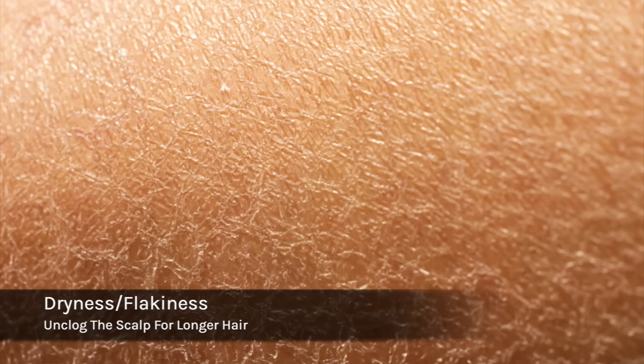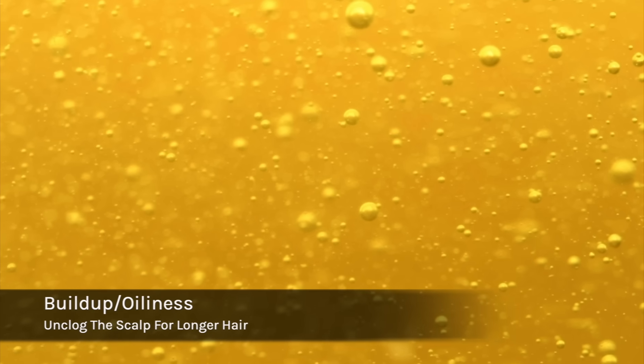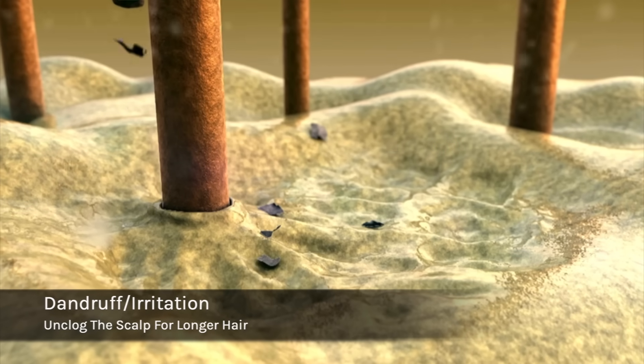So what are some common signs you need to do a scalp detox? The first sign is dryness and flakiness, usually caused by lack of shampooing or an underactive sebaceous gland. The second sign is excessive buildup or oiliness on the scalp, caused by product buildup and infrequent washing. Another sign is dandruff and irritation.